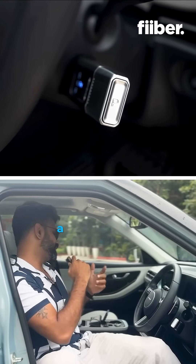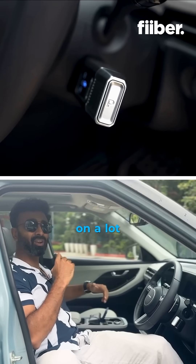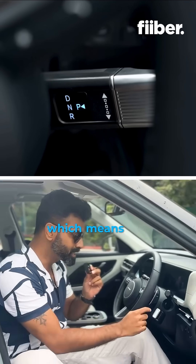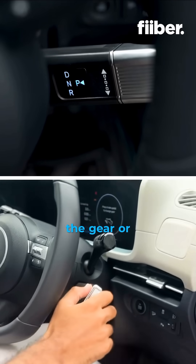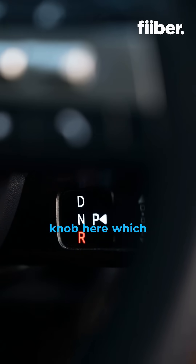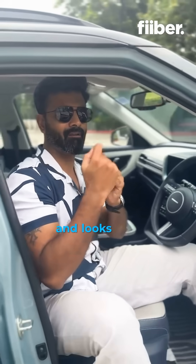Since this electric car doesn't have a gearbox, you can save up on a lot of space right here. But this one comes with shift by wire, which means you can actually change the gear or toggle the controls using this little knob here, which is very futuristic and looks very cool.